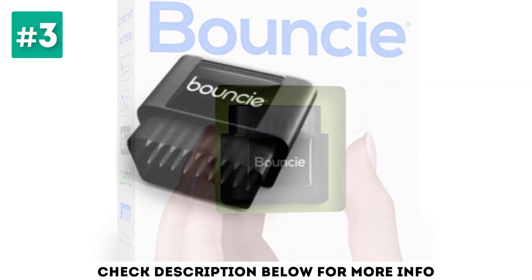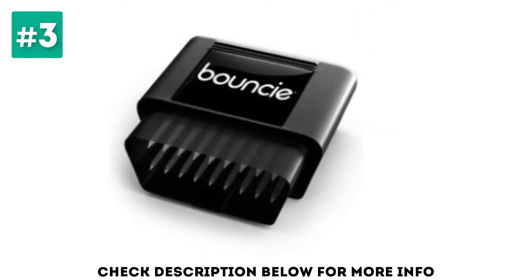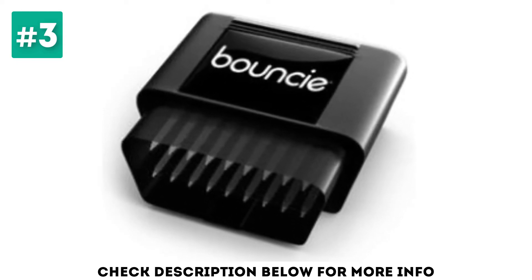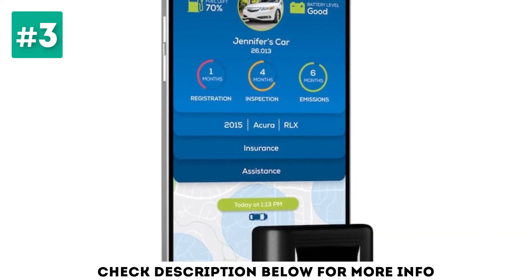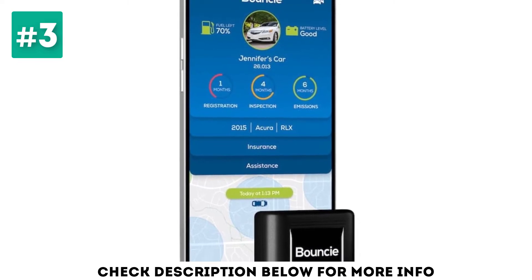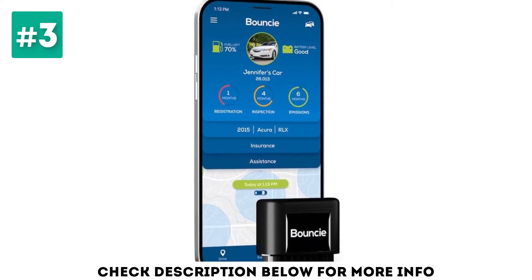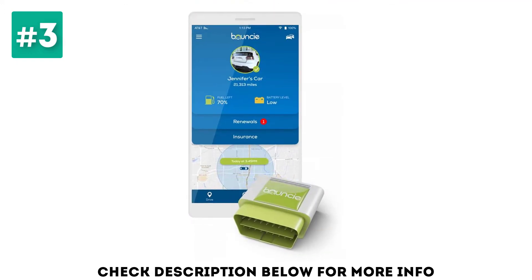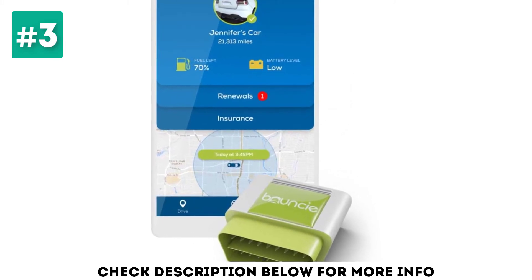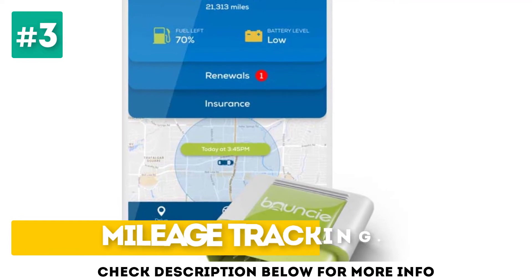Bouncy plugs into your car's OBD port and offers standard geofencing and real-time alerts for speed, hard braking, and acceleration. It also helps you keep tabs on gas levels, vehicle maintenance, and routine car-related tasks like annual emissions inspections. You can use your Amazon Echo to check the gas in your car or ask when your registration is due. The device also tracks your mileage and stores the data, which is great for business purposes. Key features include vehicle maintenance alerts, geofencing, and mileage tracking.